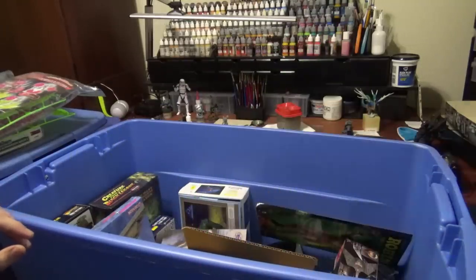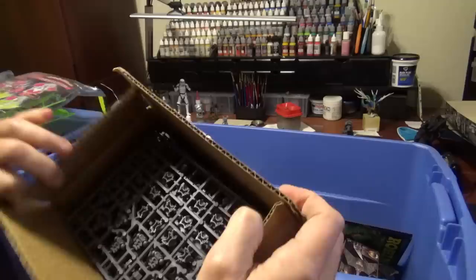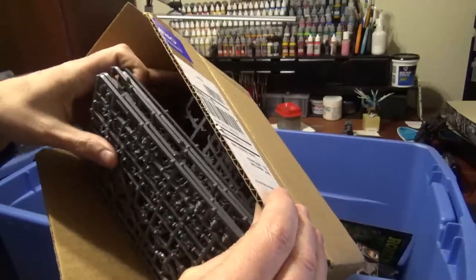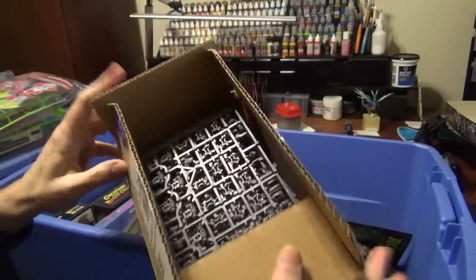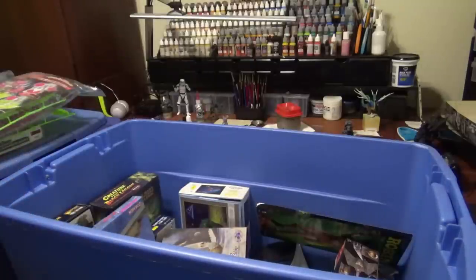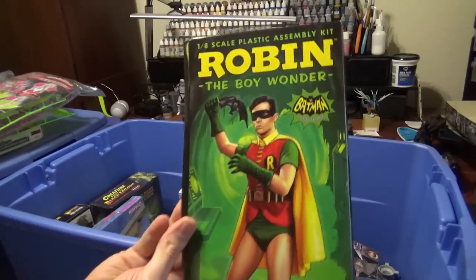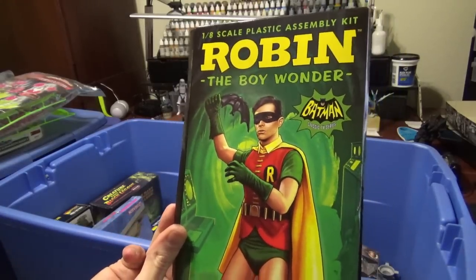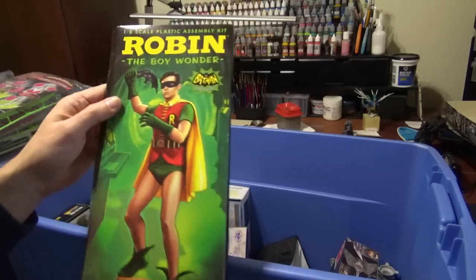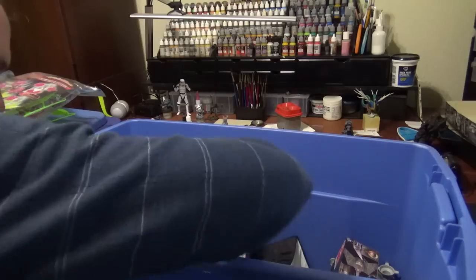We got Blood Bowl. We got some Orcs. That's a box of Space Marines — I don't know how many are in there. I saved the lids from all the Batman kits I've been doing and I'm hoping one day when I get everything done, we're going to make a really nice poster out of all of them.